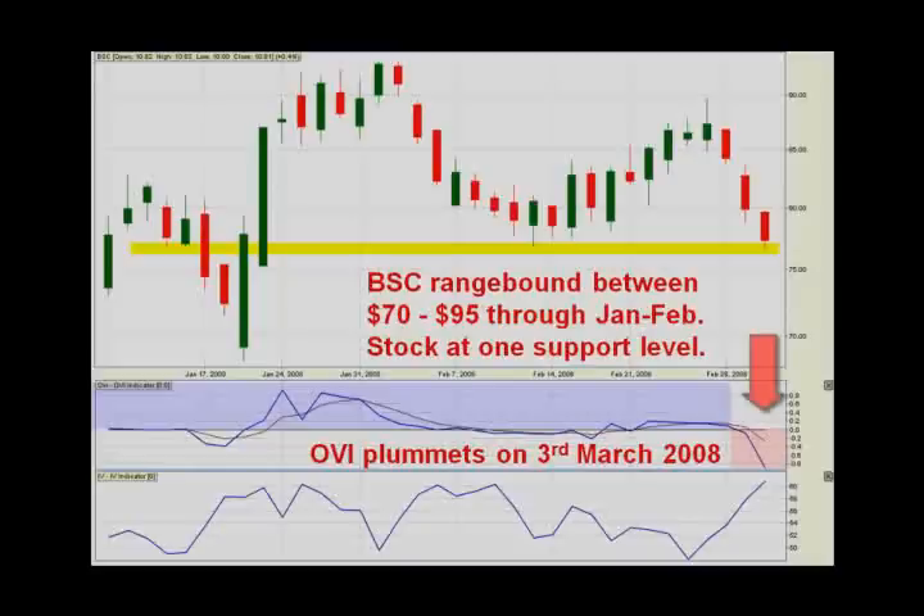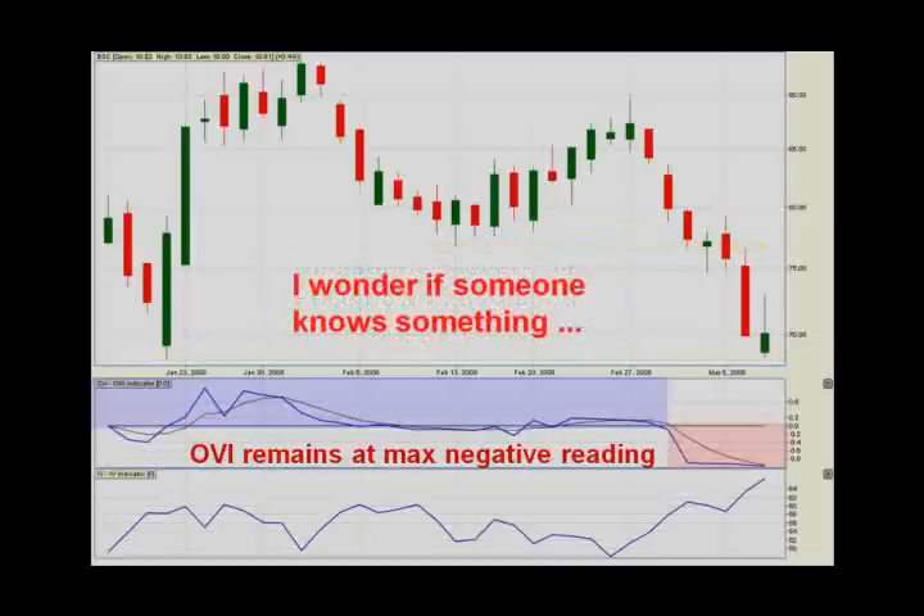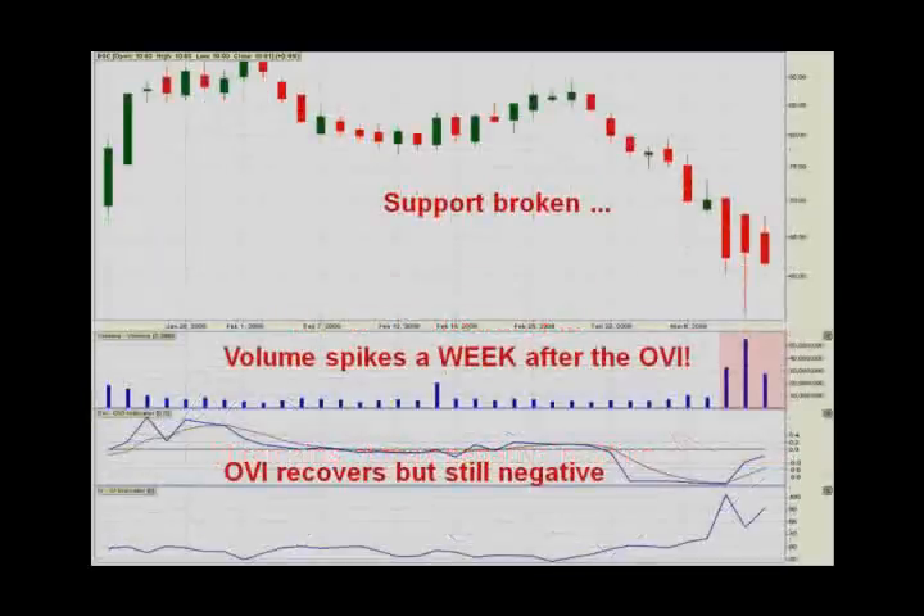The stock price on the 3rd of March is at the support level formed around February the 14th. But the OVI has dropped to its maximum reading of minus one. Four bars later, this support level is broken, and it's now resting at a new support level under $70. The OVI is still at its maximum negative reading. Moving the chart along another three bars, the new support at around $70 is broken again. We've got three huge volume spikes and the OVI is still negative — it's climbing up a bit, but still negative.